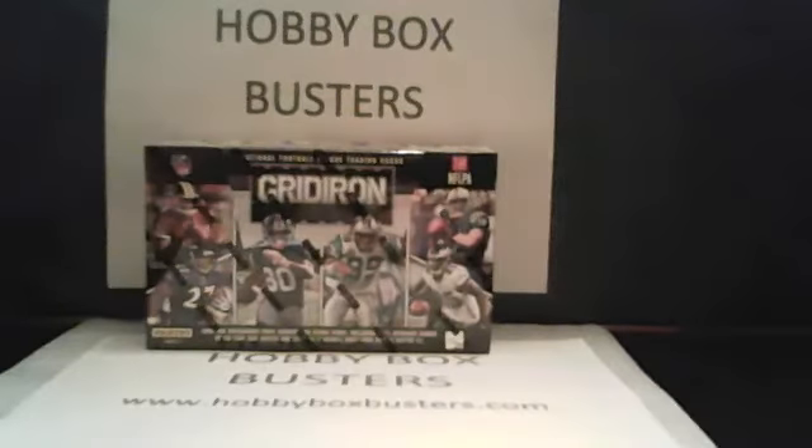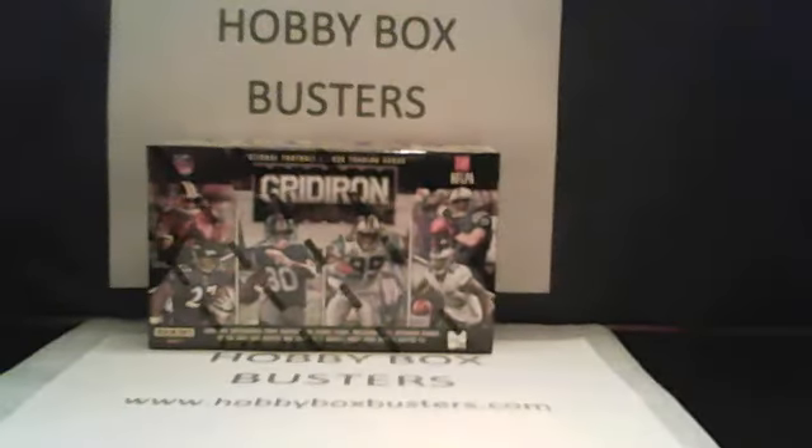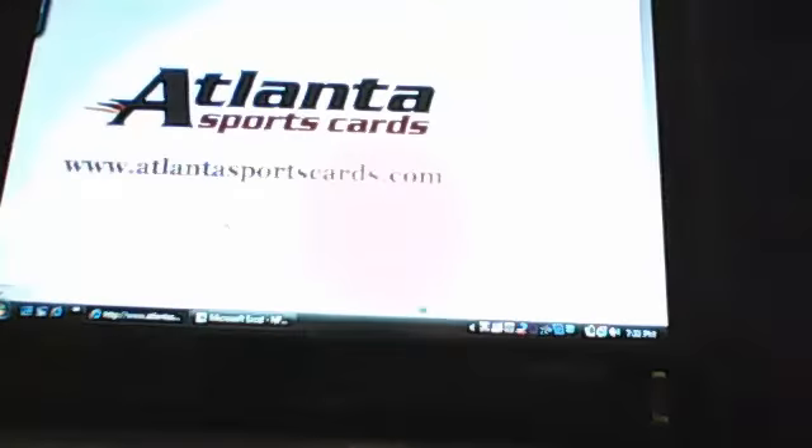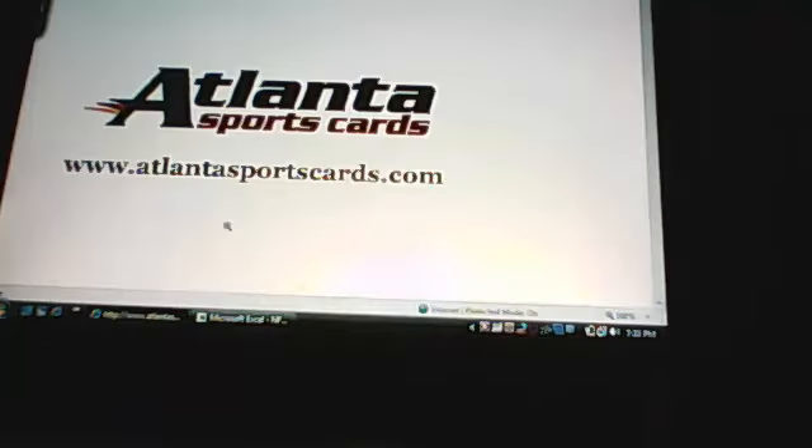First thing I'm going to do is scroll over to my other laptop. I want to give a shout-out to Josh down at Atlanta Sports Cards. Go ahead and visit him at AtlantaSportsCards.com — tell him Travis sent you from HobbyBoxBusters.com, and I'm sure he'll give you a great deal. He always hooks me up on these boxes, so you can save a few bucks.